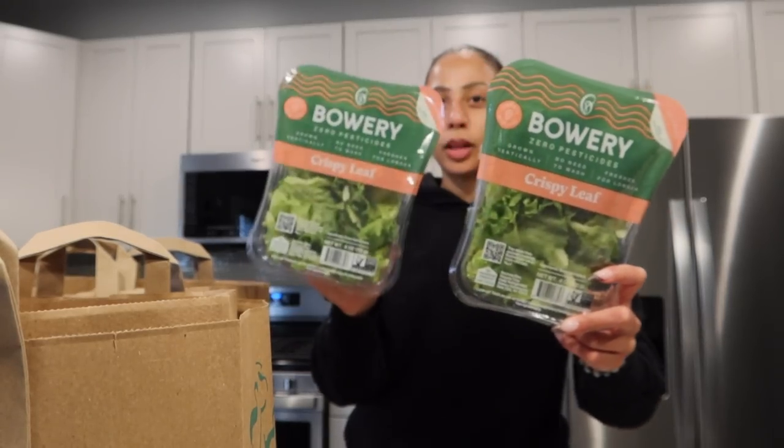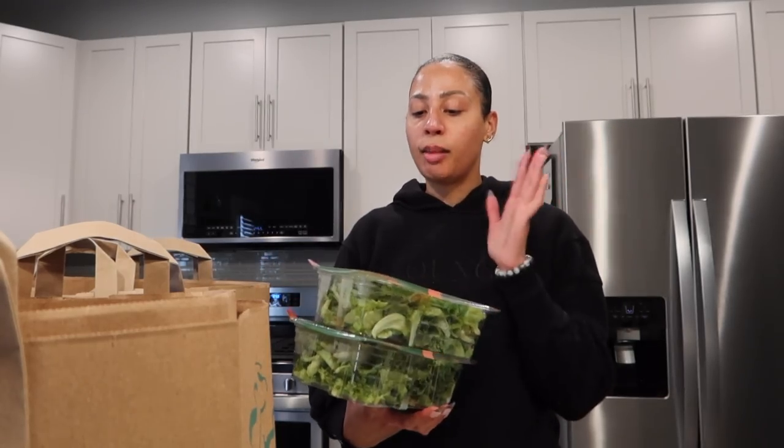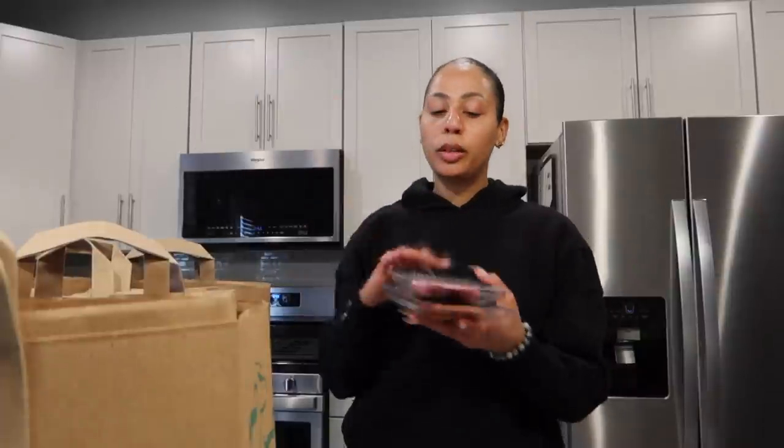So I got this crispy leaf lettuce. I'll probably use one whole container or maybe get three salads out of both of these for this week. I'm trying to still increase my micronutrients and I just had a taste for a caesar salad at home.